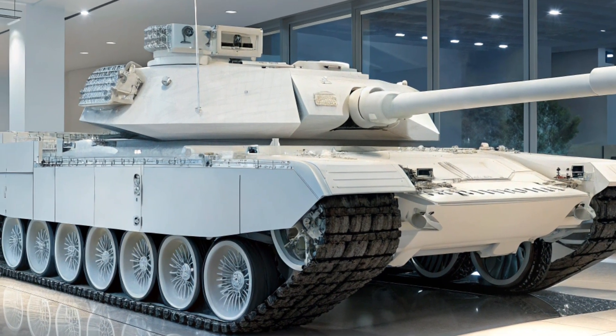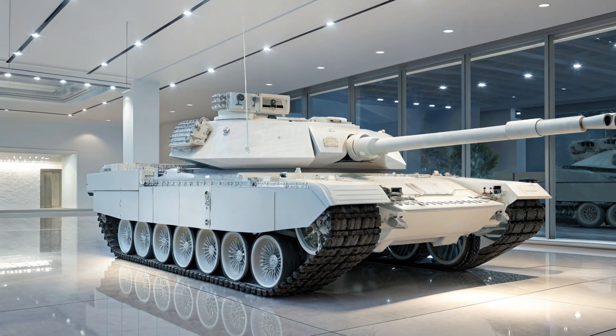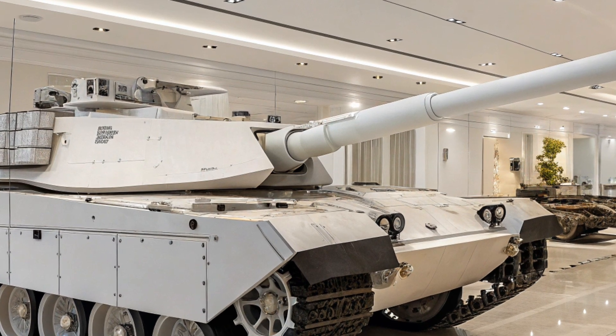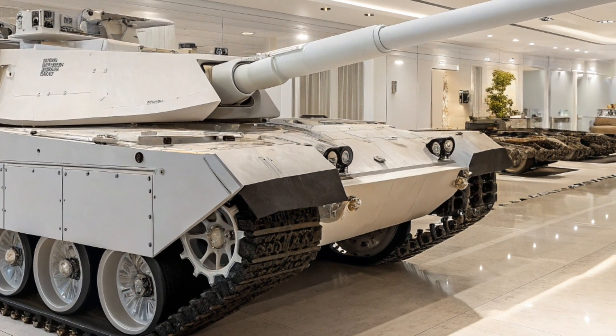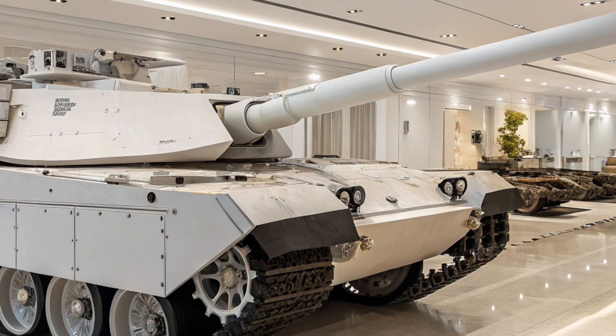One of the most revolutionary aspects of the M1E5 is its digital backbone. The tank is fully integrated into the modern battlefield network, featuring an upgraded battle management system that connects to drones, reconnaissance aircraft, and infantry units in real-time. This gives commanders unprecedented situational awareness, allowing rapid coordination and informed decision-making.